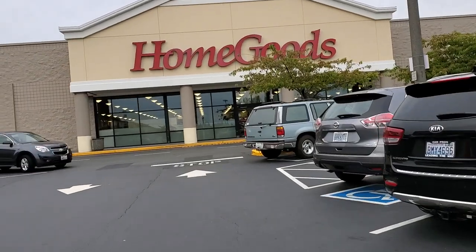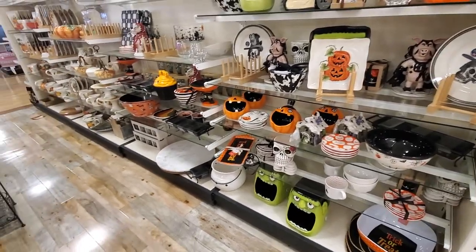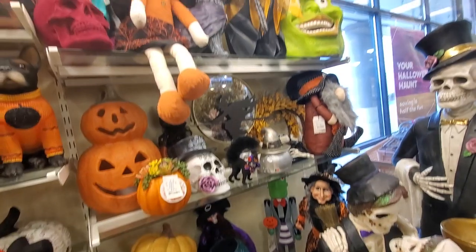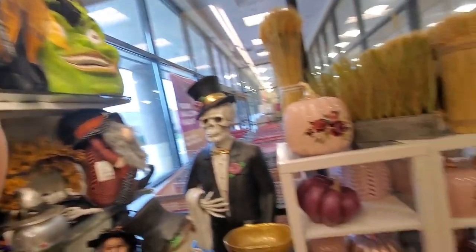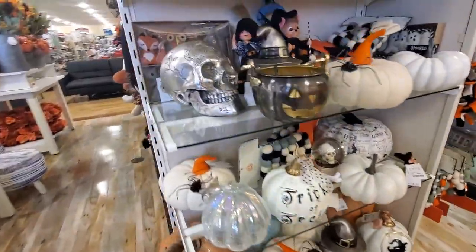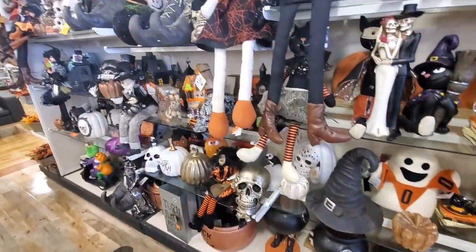The next place I went was Home Goods, and this one had some stuff but not a lot — a little bit of dishware and a little corner setup, plus a big setup for pink and purple Halloween. It was a lot of stuff I saw last year. I didn't really see anything new, and some cauldrons I got last year they've made look a lot cheaper this year.